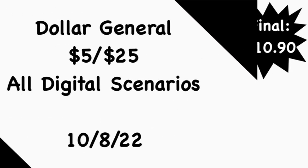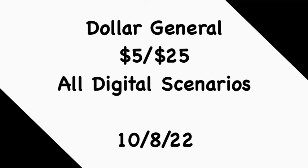That's going to conclude my Dollar General $5/$25 all-digital scenarios for this Saturday, October the 8th. Let me know which scenarios you'll be interested in doing. Also keep in mind that at some stores, if the registers are updated, the $5/$25 and the $5/$30 Gain digital may not stack together. If you have a paper $5/$25 from shopping during the week, you can utilize that along with all the other digitals including the $5/$30 Gain.